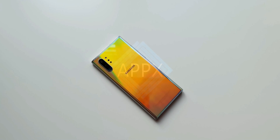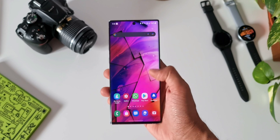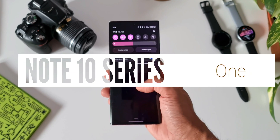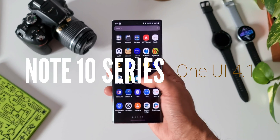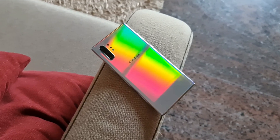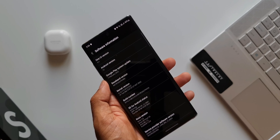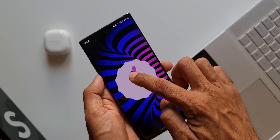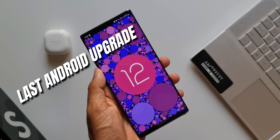For all Galaxy S10 series and Note 10 series owners, I have good news as well as bad news. The good news is we have received the One UI 4.1 update, while I'm still waiting for this update on the Note 20 series at least in my region. The bad news is the S10 series and Note 10 series are getting into a quarterly security patch schedule, so no more monthly security patches for these devices. Moreover, this is the last major Android update.